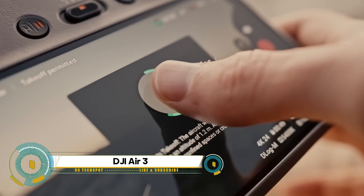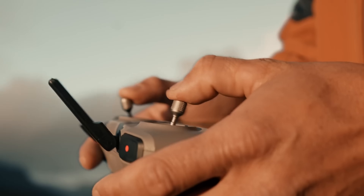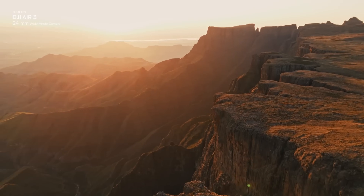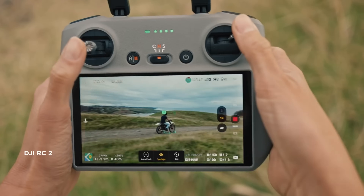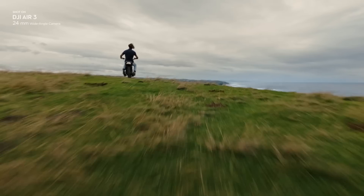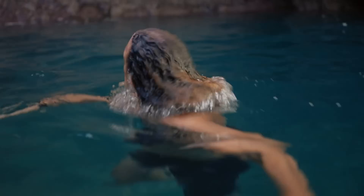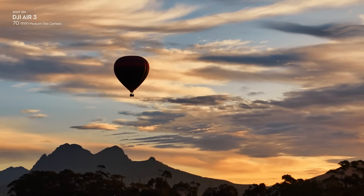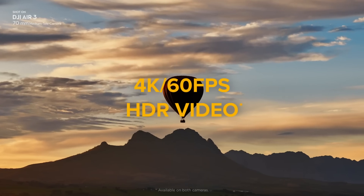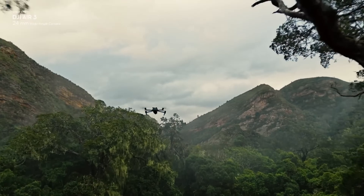Introducing the DJI Air 3, an advanced drone that redefines dynamic imaging. Equipped with two powerful cameras — a wide-angle and a 3x medium telephoto — this drone captures breathtaking details with dual-camera 48MP photos and 4K HDR video. The DJI Air 3 offers optimized flights with a maximum flight time of 46 minutes and features omnidirectional obstacle sensing for safe navigation. It also boasts O4 HD video transmission for clear, real-time viewing, all in a compact, foldable design for easy portability.